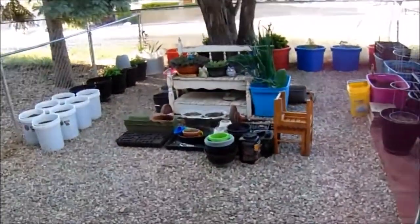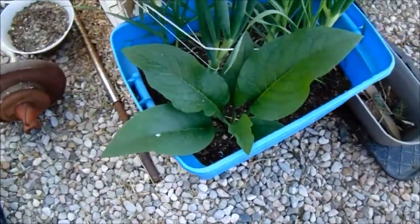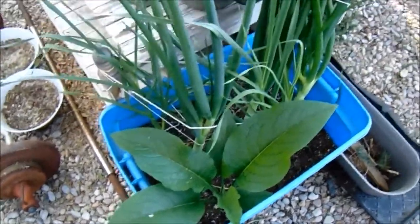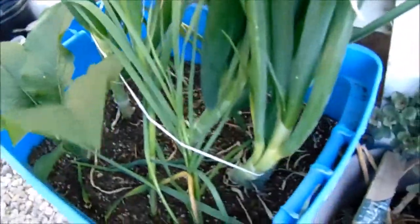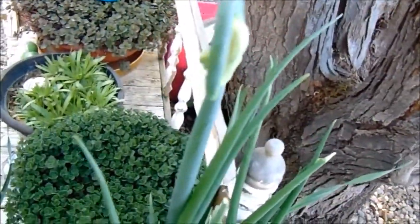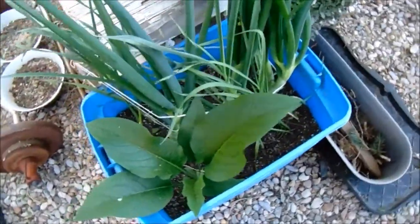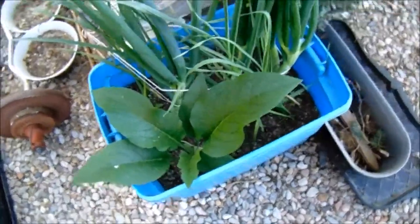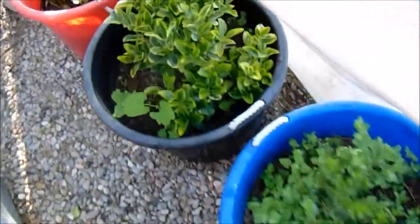Thought I would show you guys the yard a bit. There's a giant comfrey, and the walking onions — we had to corral with this string here. They're getting these bulbous tops, so they'll survive the cold. They've been out here through a little bit worse earlier on.